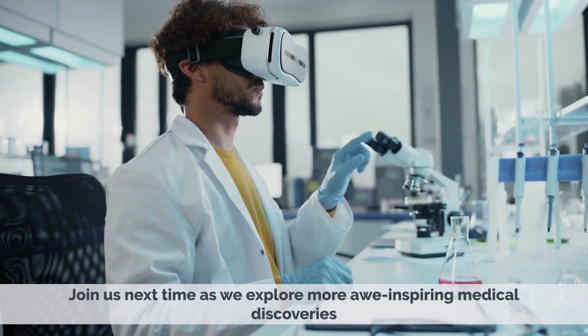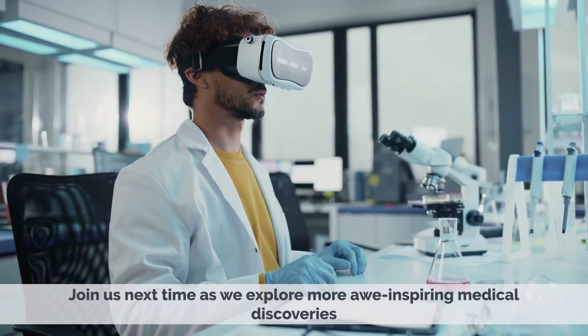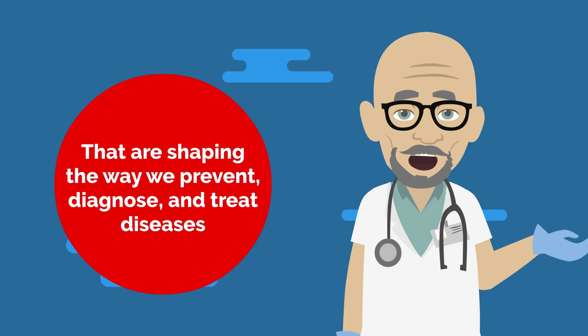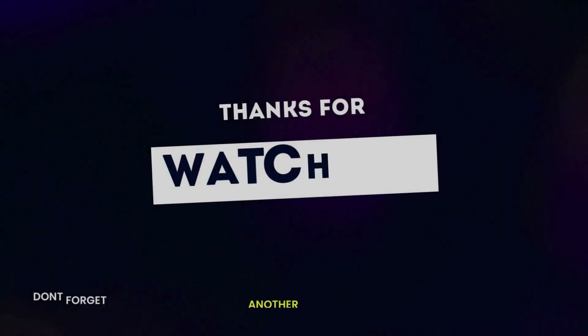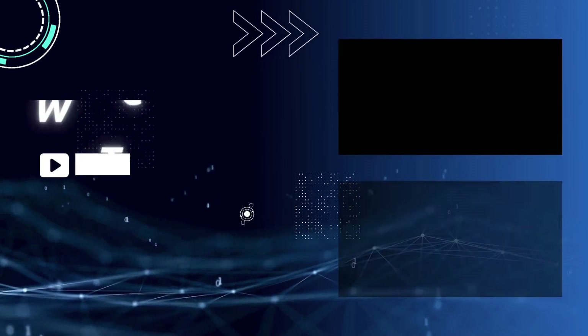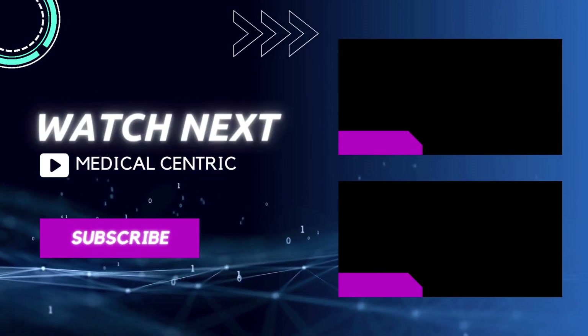Join us next time as we explore more awe-inspiring medical discoveries that are shaping the way we prevent, diagnose, and treat diseases. Thank you for watching. Please don't forget to like and share the video, and subscribe to the channel to stay updated on our latest videos.